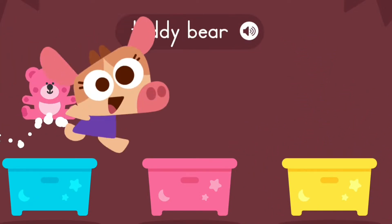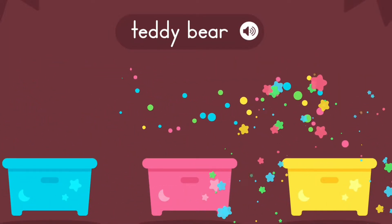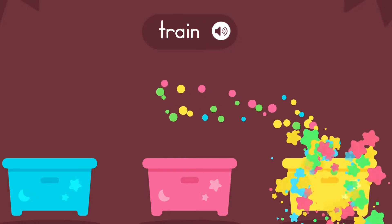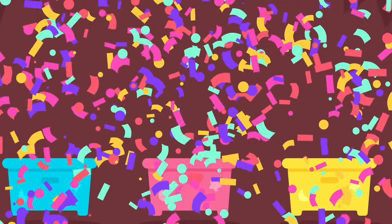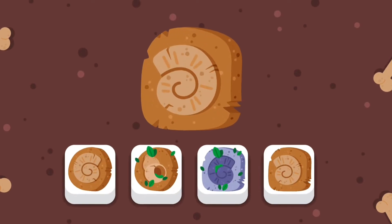Teddy bear. Blue, red, yellow. Train. Blue, red, yellow, red, red. Pop! Blue, red, blue, yellow, yellow, yellow, green, green.